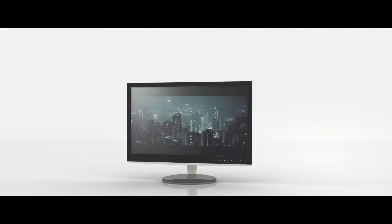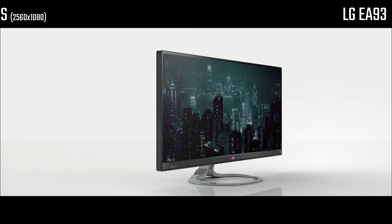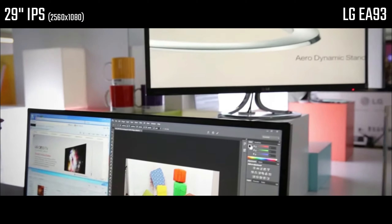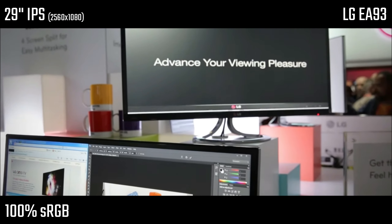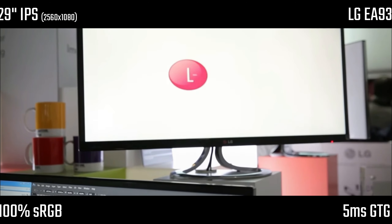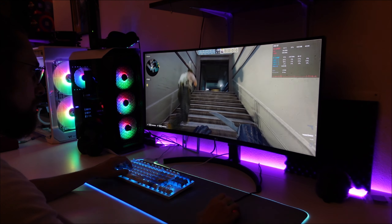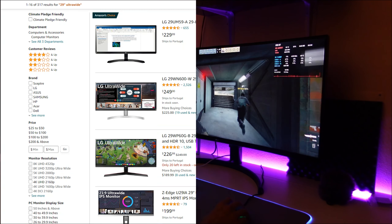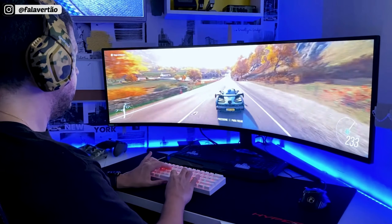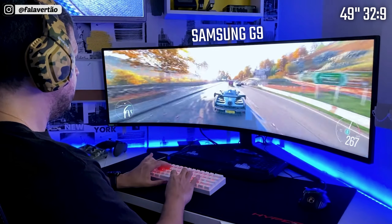According to my research, the first 21x9 computer monitor was revealed by LG in 2012, offering a 29-inch IPS display with a resolution of 2560x1080 and 100% sRGB coverage alongside 5ms grey-to-grey response time. These innovations led us to the current market we have right now, where we have lots of ultrawide options to pick from in several sizes such as 29", 34", 38", and even the so-called super ultra-wides, usually 49 inches with a 32x9 aspect ratio.